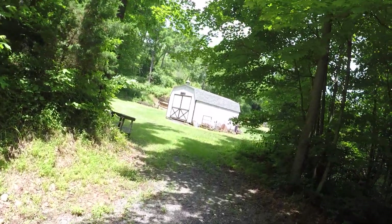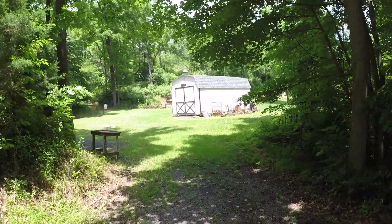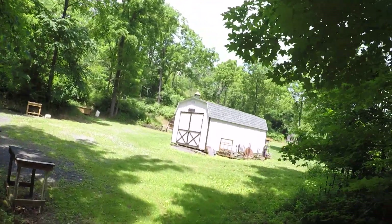Perry County Regulators shoot the first Saturday of every month. If you're ever up in the Ickesburg area, please come up and join us.